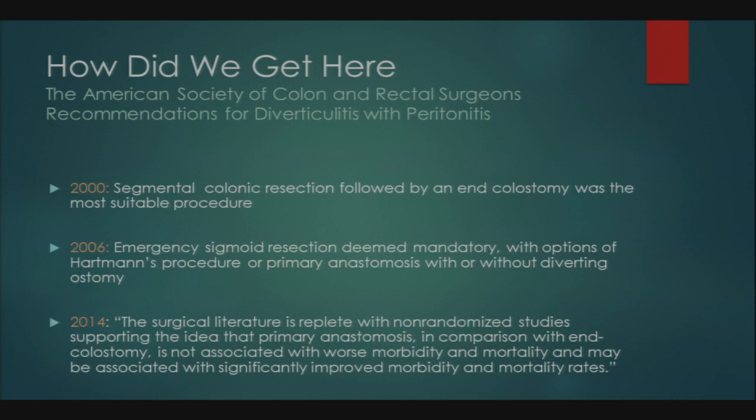In 2014, the ASCRS stated: 'The surgical literature is replete with non-randomized studies supporting the idea that primary anastomosis, in comparison with end colostomy, is not associated with worse morbidity and mortality and may be associated with significantly improved rates.' They noted that primary anastomosis with proximal diversion may be the optimal strategy for selected patients with Hinchey 3 or 4 disease, and that the decision should be individualized based on comorbidities and situation.